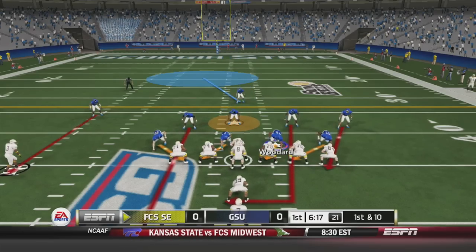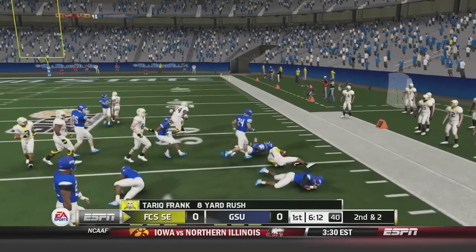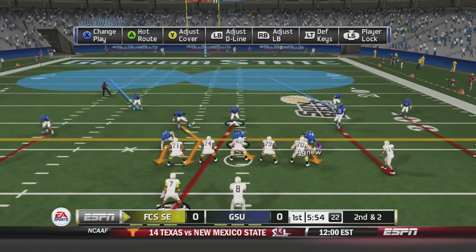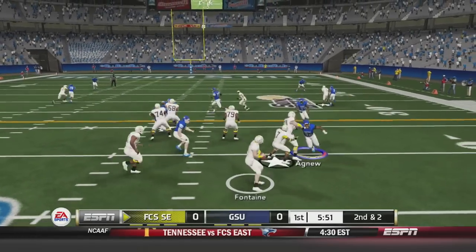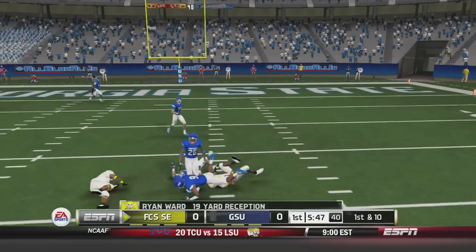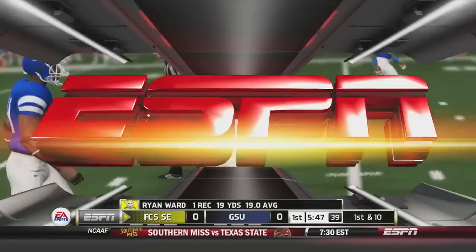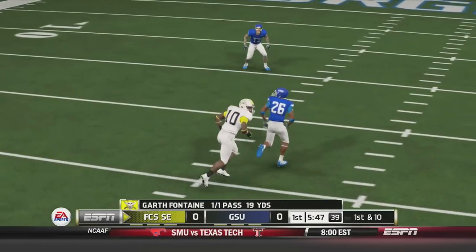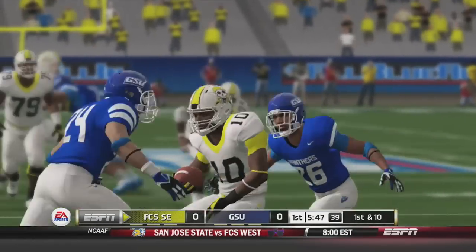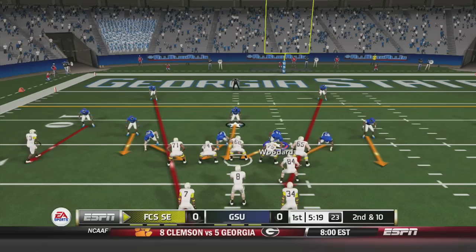First and 10 from midfield. Fontaine will hand off to Frank, who goes right side and bulldozes a couple of Georgia State defenders for 8 yards, setting up second and 2. Fontaine fakes the handoff, throws on the run, and Ryan Ward has the catch for a first down — a 19-yard reception deep in Georgia State Panther territory. He cut inside on the slant play while Fontaine threw on the run — a good catch setting up first and 10 for the FCS Pirates.